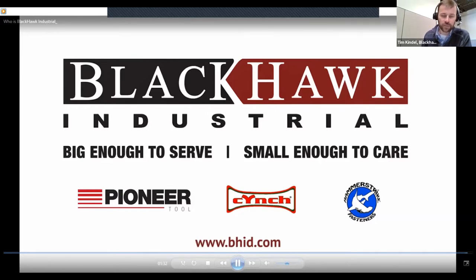We're known for cutting tools, but we also have great MRO, safety, PPE, and stock availability. One unique thing to the Minnesota TSMA and MMA team is we do have a distribution center right in Brooklyn Park, so it's right in our backyard for easy access to in-stock items.